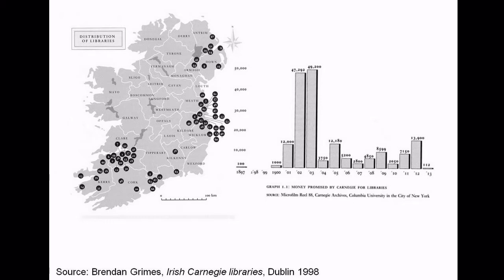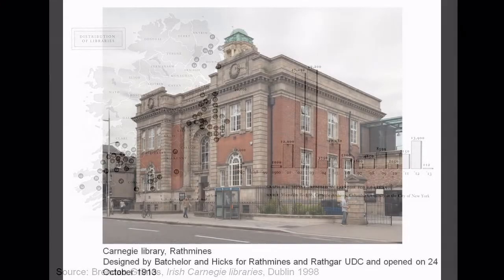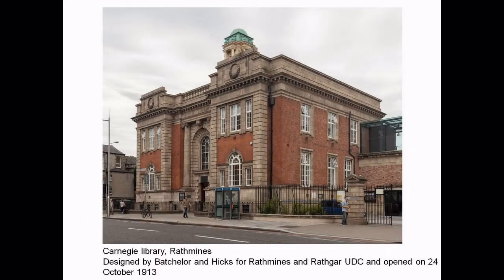As we're in Rathmines Library, I thought it fitting to read from my book what I said about the library — knowing, of course, that there could be errors there, and Helen was saying something about the spiral stairs at the back, which may or may not have been original. What I said was: in 1887, the jubilee year of Queen Victoria's coronation, many library authorities in the British Isles adopted the Libraries Act to mark the occasion. Rathmines was the only authority in Ireland to adopt the Act in that year.